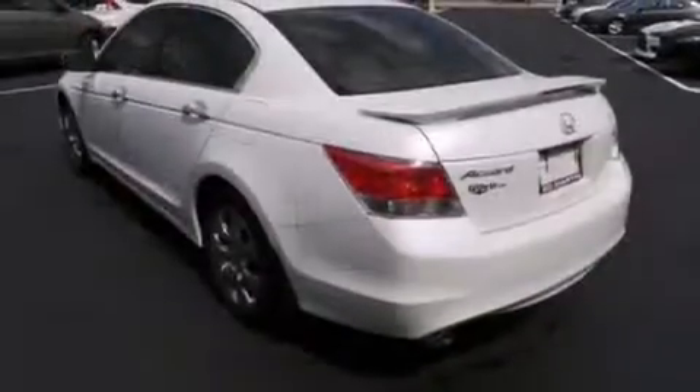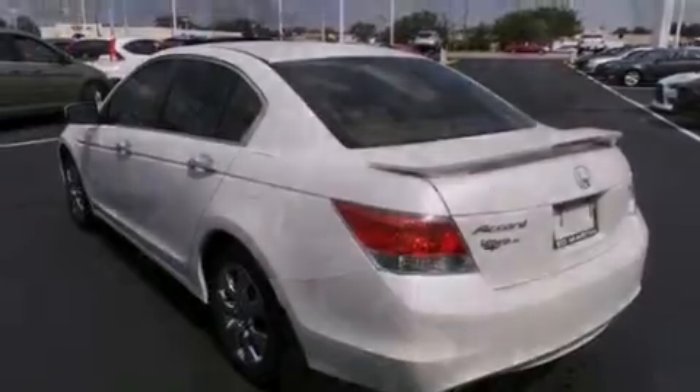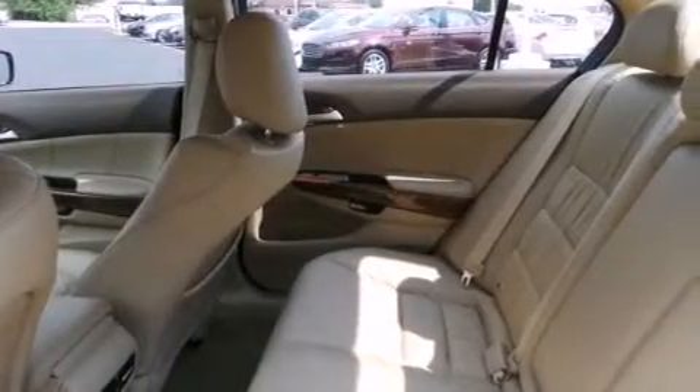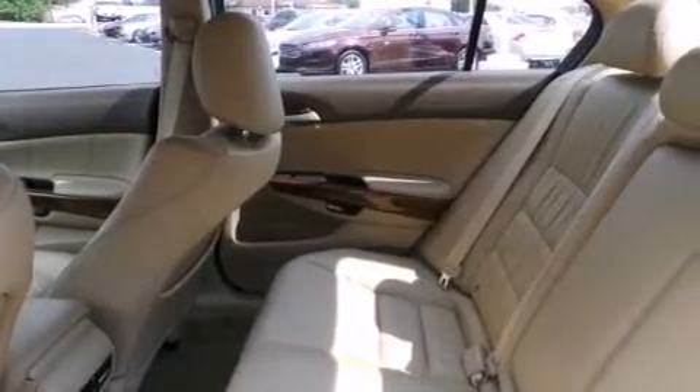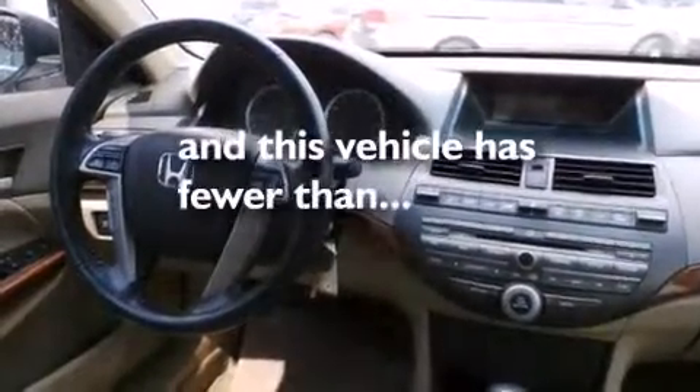seven intelligently positioned speakers, an illuminated passenger side vanity mirror, side impact airbags, a pass-through rear seat, an electronic throttle, and this vehicle has less than 44,000 miles.